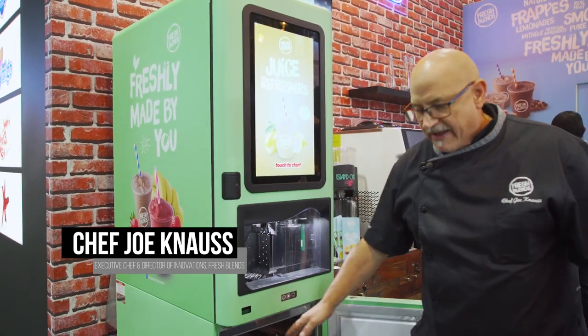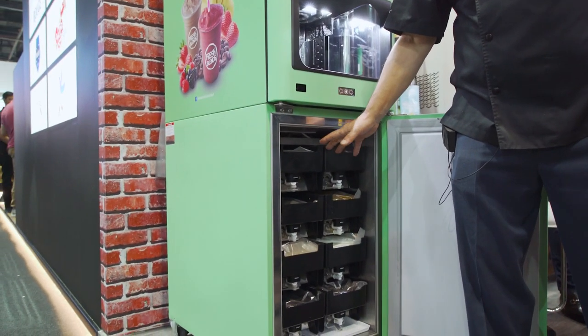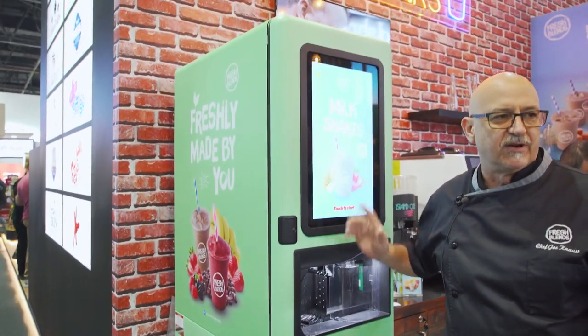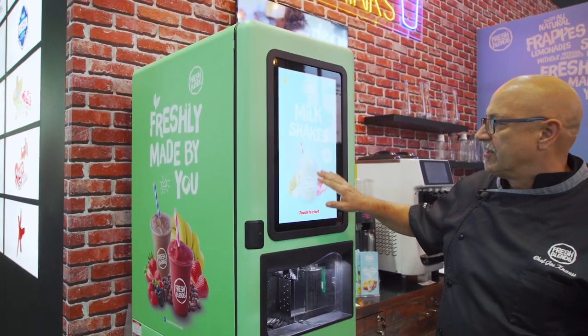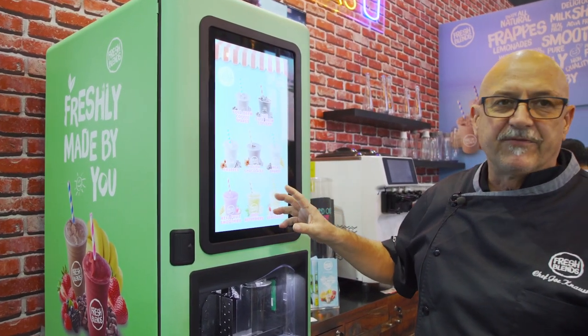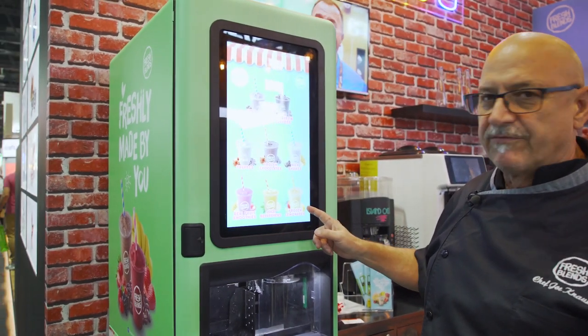In the bases we have eight all-natural ingredient products. Out of those eight products we can actually offer 37 different drinks to our customers. The customer walks up to the screen, they tap the screen, and the screen offers them eight different categories to pick from — everything from iced coffees down to frozen lemonade.